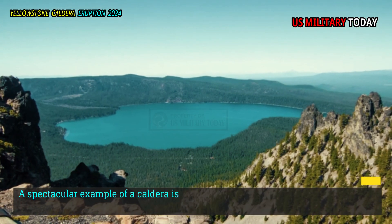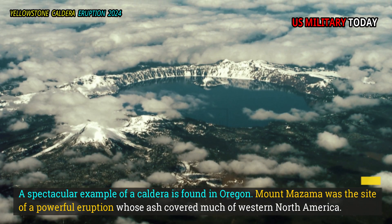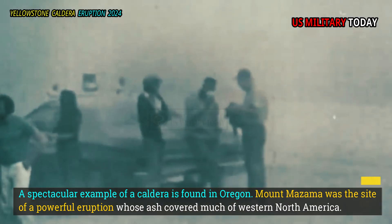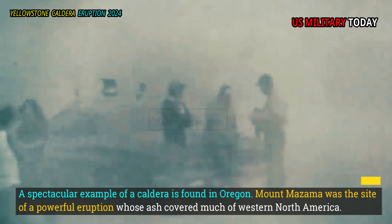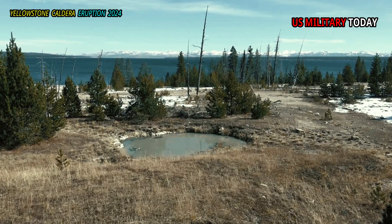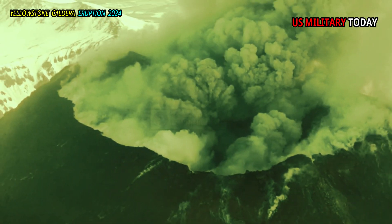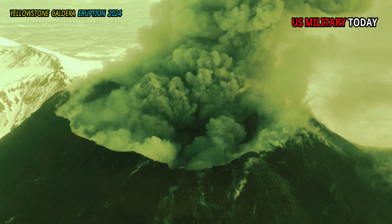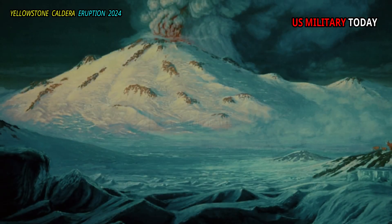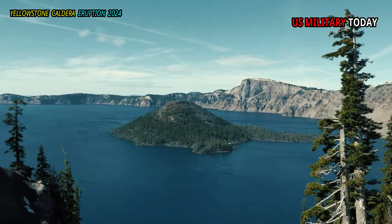A spectacular example of a caldera is found in Oregon. Mount Mazama was the site of a powerful eruption whose ash covered much of western North America. Mazama's ashes were even found in sediment cores collected from the bottom of Yellowstone Lake. The peak of the Mazama volcano collapsed into an empty magma chamber, leaving a large surface depression that eventually filled with rainwater and became what we know today as Crater Lake.